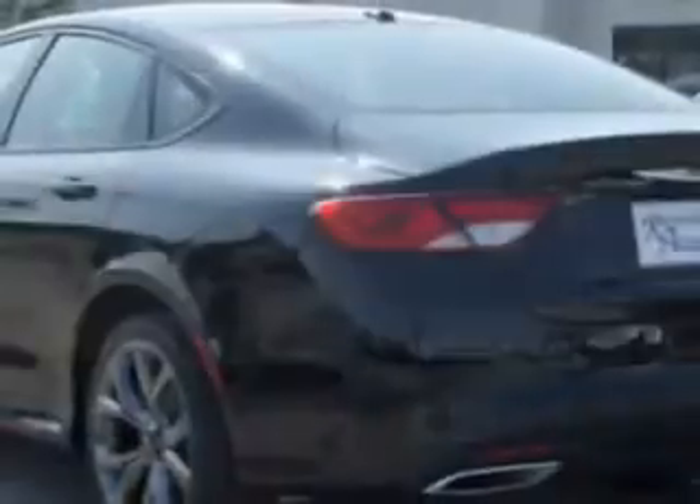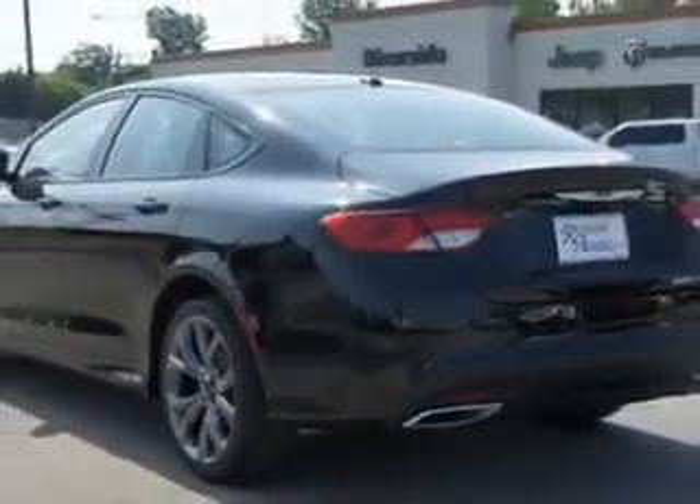remote power door locks, leather-trimmed upholstery, speed-sensitive volume control, fuel data display, heated outside mirrors, power driver's seat, cargo light, and overhead console.